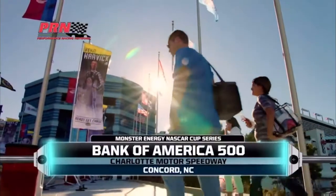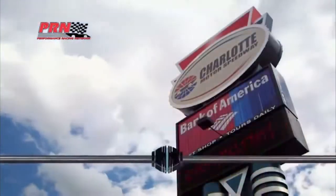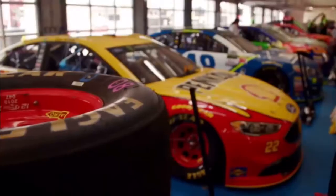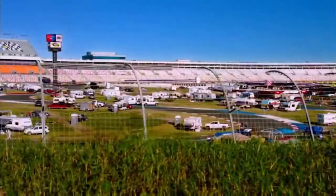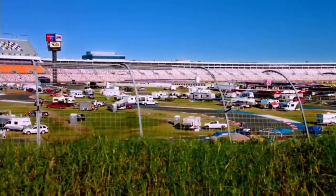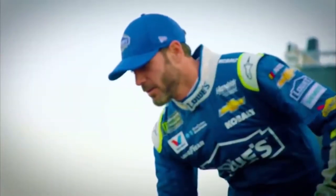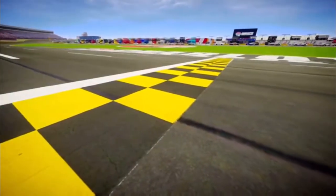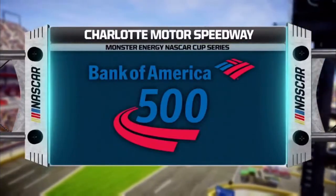NASCAR is coming to you live from Charlotte Motor Speedway for the Bank of America 500 on PRN. Last week, the field of championship hopefuls was cut down to 12. This week, the playoffs roll on at this 1.5-mile quad oval located in the heart of NASCAR country. In 2016, Jimmie Johnson won this event, building momentum that would eventually lead him to a seventh championship. Who will find themselves in victory lane today?